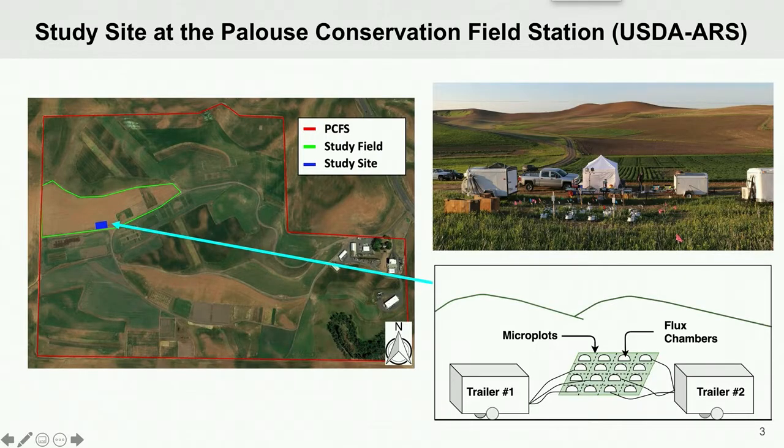Our study site is located at the Palouse Conservation Field Station, or PCFS, which is a USDA agricultural research station in Pullman, Washington.